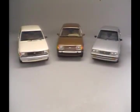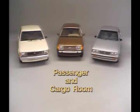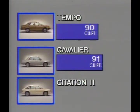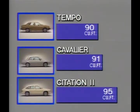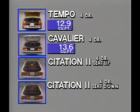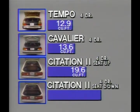While all three cars carry five passengers, Chevrolet's models top Tempo in passenger and cargo room. Cavalier beats Tempo in EPA passenger volume by one cubic foot; Citation II beats Tempo by five cubic feet. When it comes to carrying cargo in four-door sedans, Cavalier beats Tempo in trunk space, while Citation II's hatchback versatility helps it outload Tempo with almost seven cubic feet with the rear seat up and almost 23 cubic feet with the rear seat down.